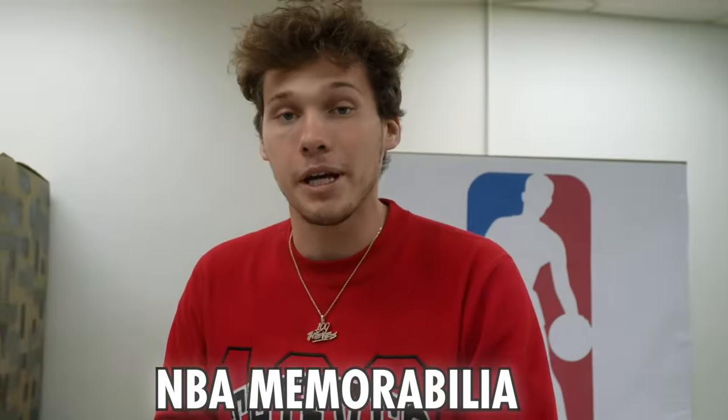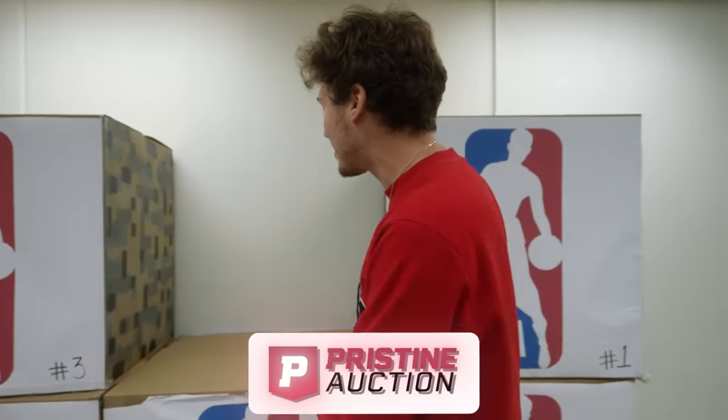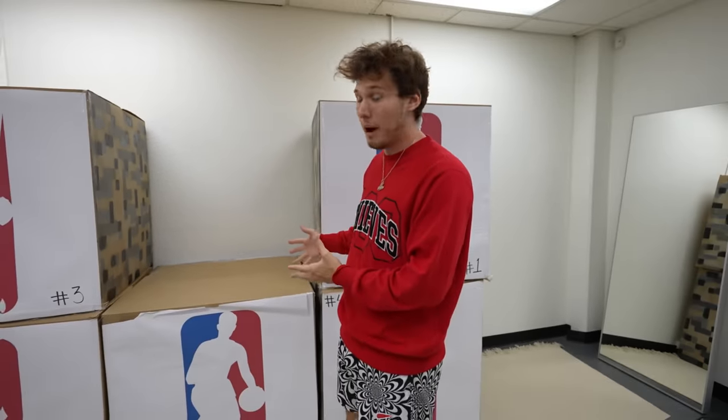Today we're gonna be opening a $10,000 NBA memorabilia box supplied by Pristine Auction. Let's check out what's inside the first box.